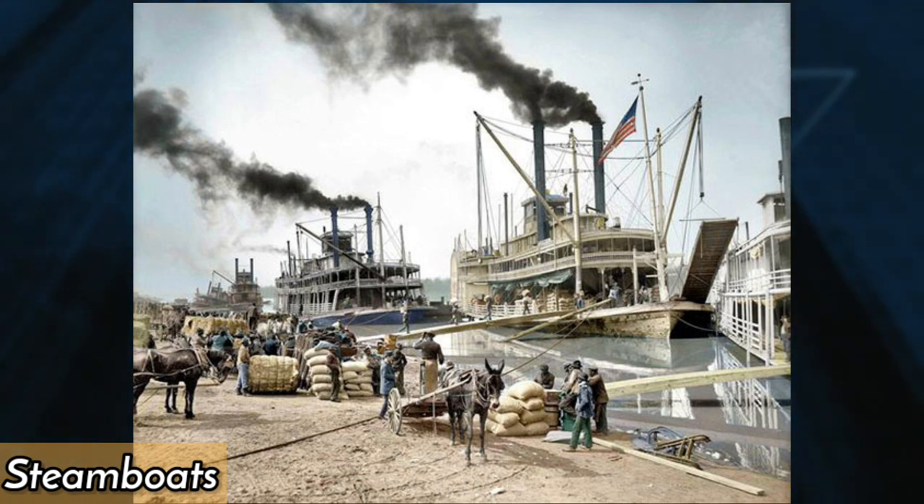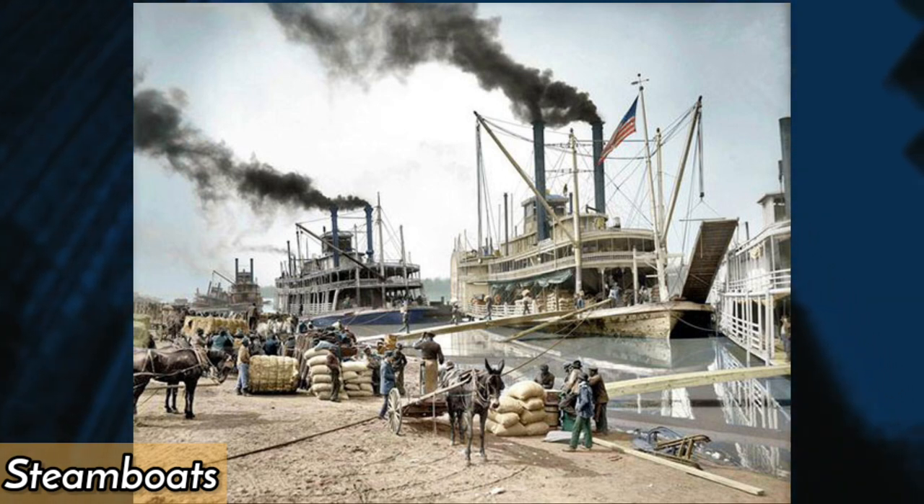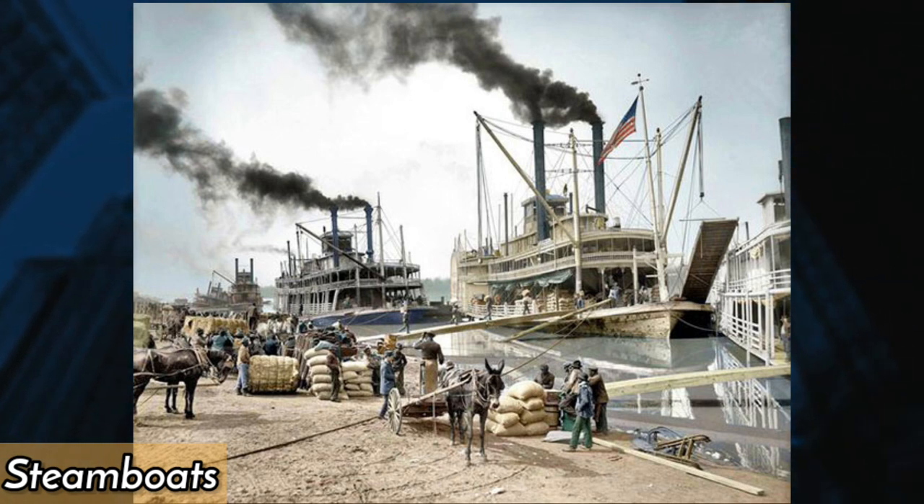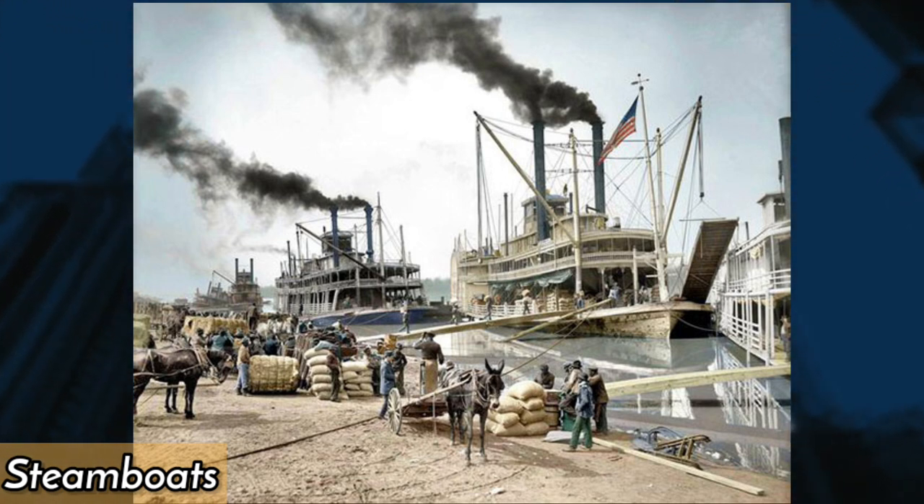In the early 20th century, steamboats were a common sight on the Mississippi River, providing transportation for goods and people. This photo, taken in 1907, shows several iconic vessels steaming up and down the river.